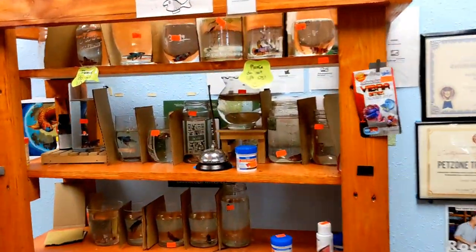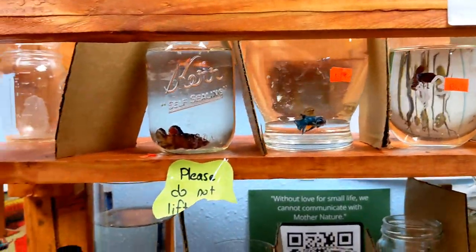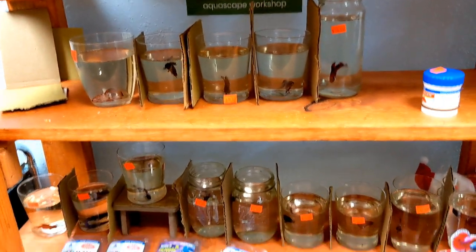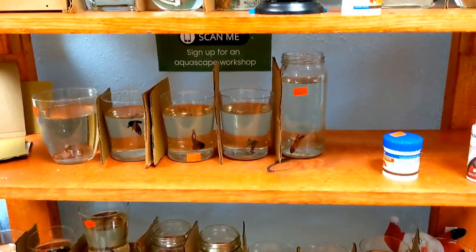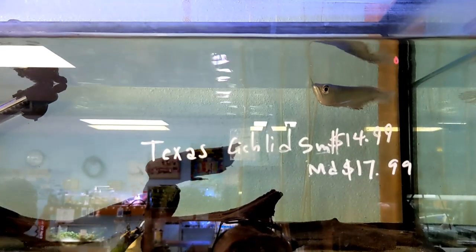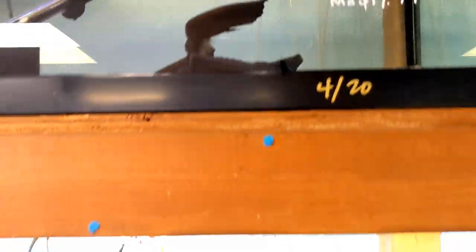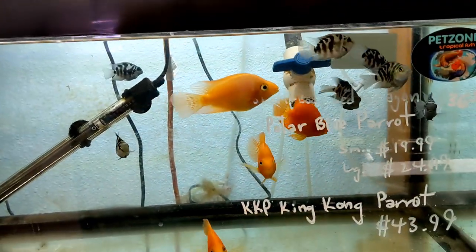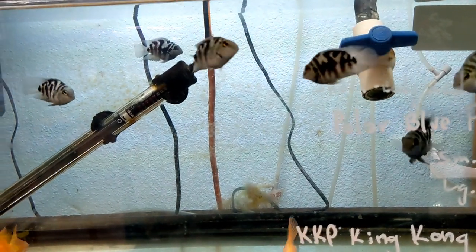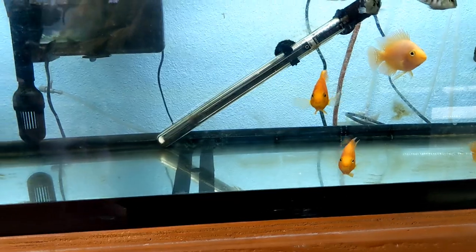Down in here we've got some bettas - just some of their bettas. Oh, here you go guys - I was telling you they carry arowanas, that's one they've got there. I also know that they have a lot of flower horns too. This looks like some blue polars or polar blue parrots. They've got a pretty good selection of some parrot fish.